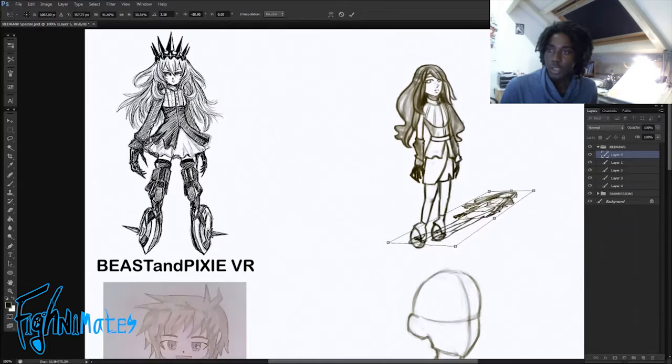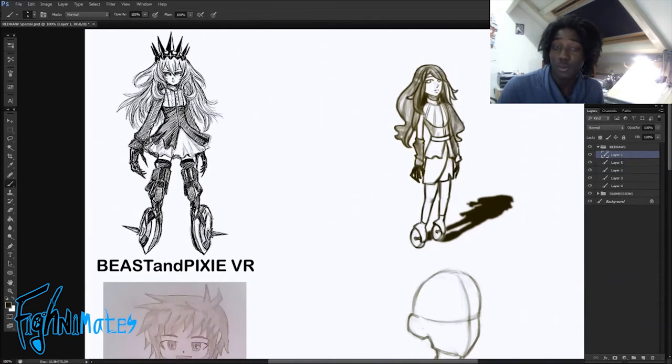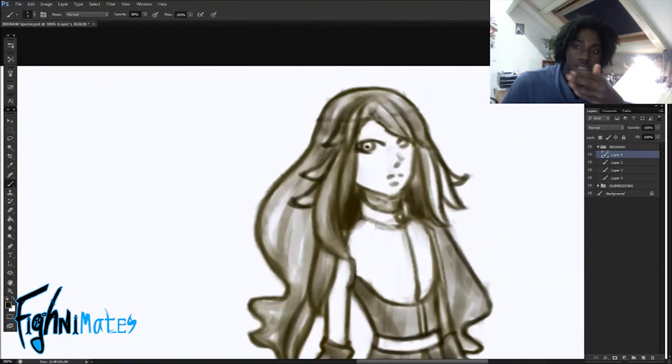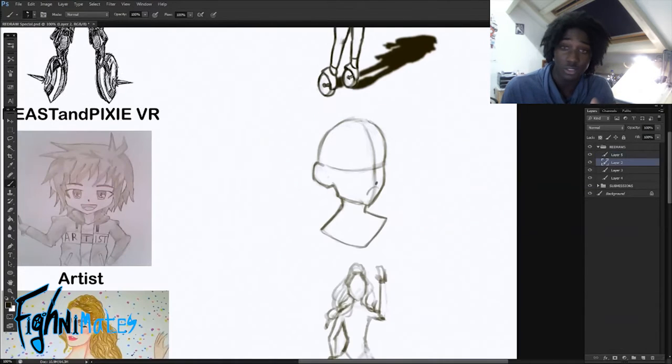The first one was from BeastAndPixie and it had a lot of detail, so competing with that was really hard. But I tried my best and went the opposite way — she had a lot of detail while I tried to simplify everything and focus on one design language. Simplifying your piece can actually be very handy because people can understand it better and it's not too overwhelming with detail.